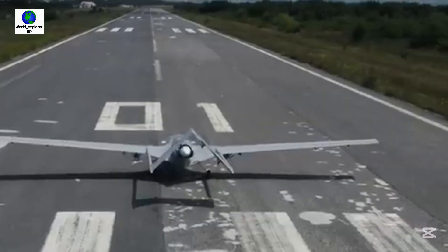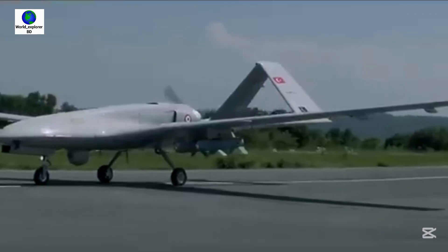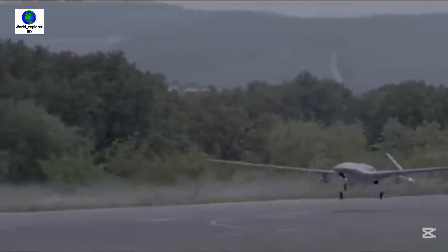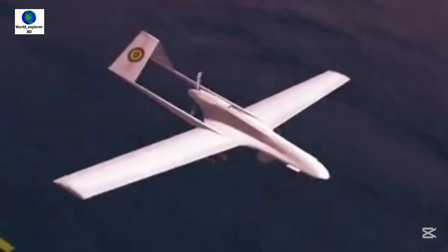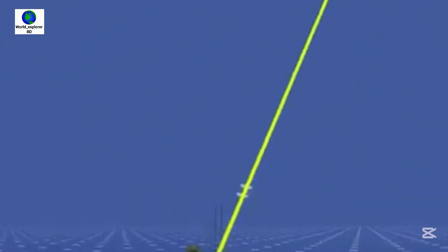The Bayraktar TB2 drone also has a variety of sensors, including a triply redundant avionic system on each aerial platform. The TB2 has a sensor fusion architecture that allows for precise auto takeoff and landing, and a built-in laser target designator that allows for precise targeting.